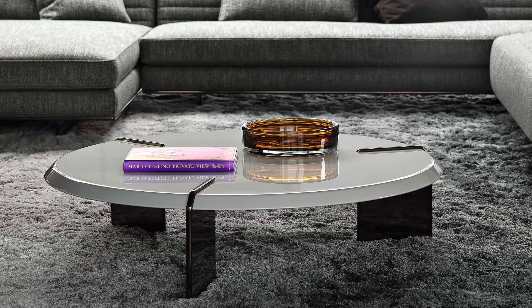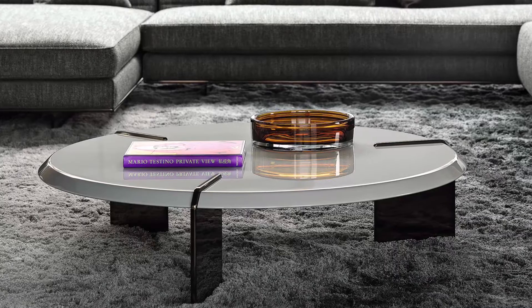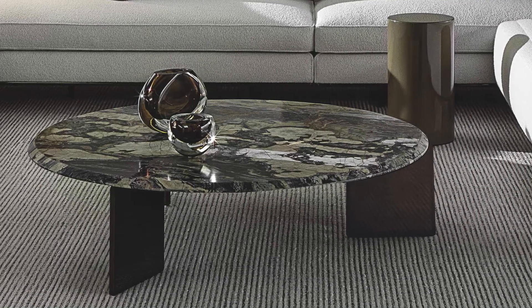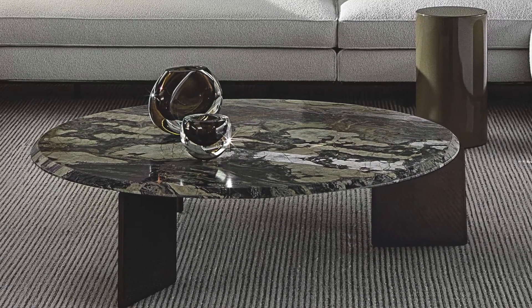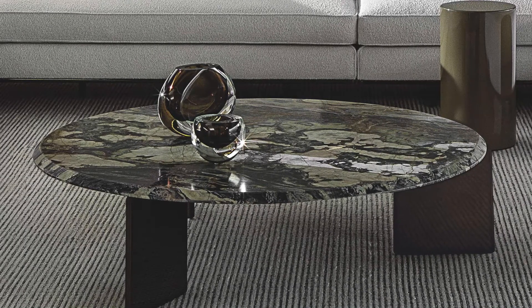The biggest feature of the coffee table is the top finishes. Minotti introduced a new marble called Daedalus. To me it resembles the wave crashing on the beach with its deep blue hues and the creamy white contours. It's a beautiful contemporary piece of design which I'm hoping to see lots in new projects.